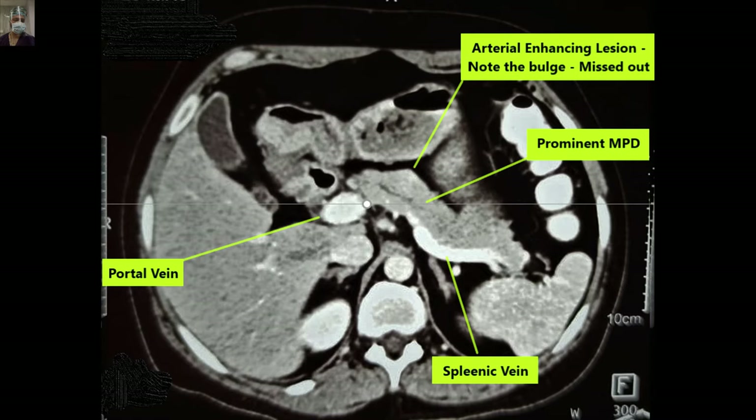This is the portal venous phase — we don't have the arterial-phase cut at this level. Still, you can make out there is an arterial-enhancing lesion on the superior surface of the pancreas, with the portal vein, the splenic vein, and prominent MPD as marked.